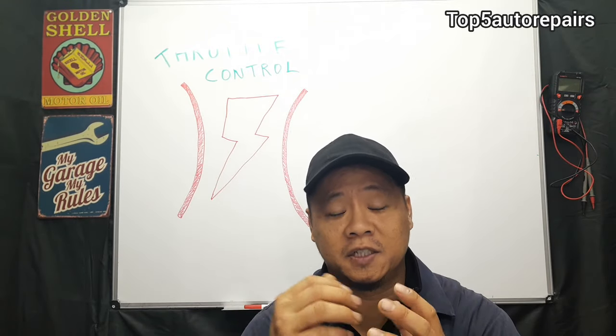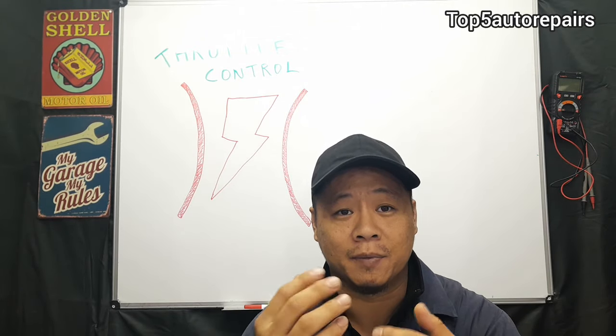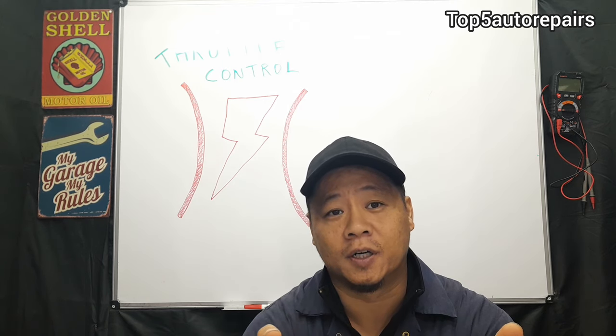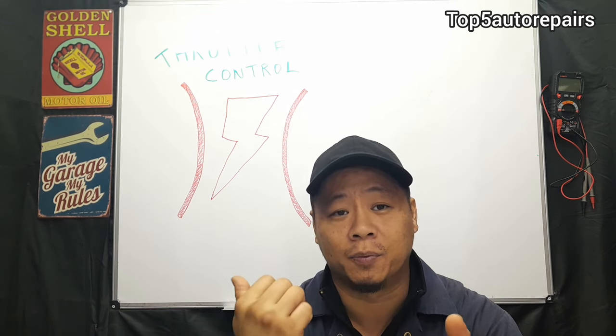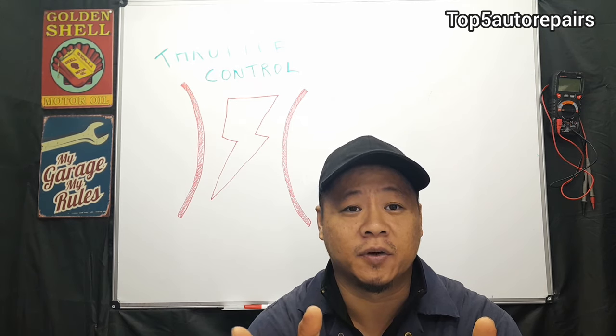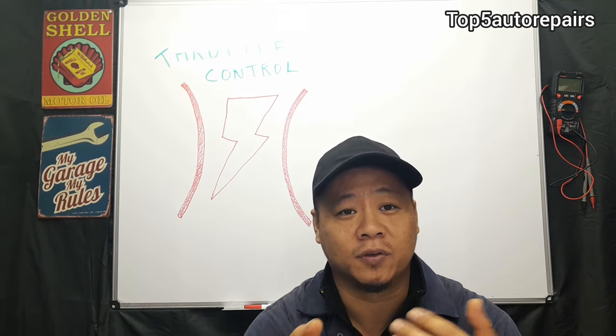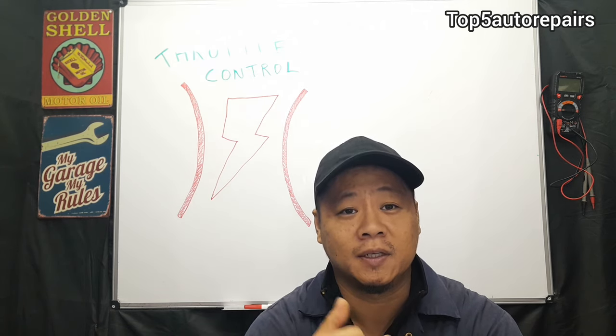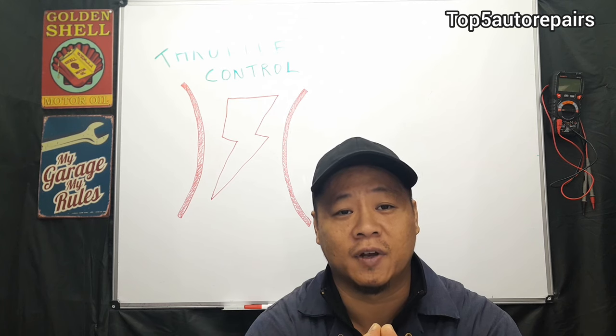When you have this warning light show up and it starts to flash, that means there's an issue somewhere in the electrical system. At startup, this lightning bolt light should show up on the dashboard for approximately about two seconds. During those two seconds, what the computer is doing is running through checks of the electrical system to make sure everything's running properly. If it's not running properly, the warning light will turn on and start to flash.